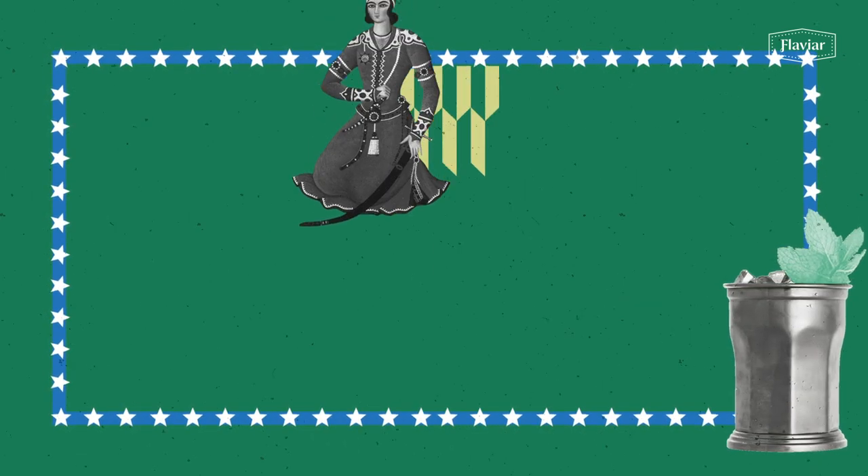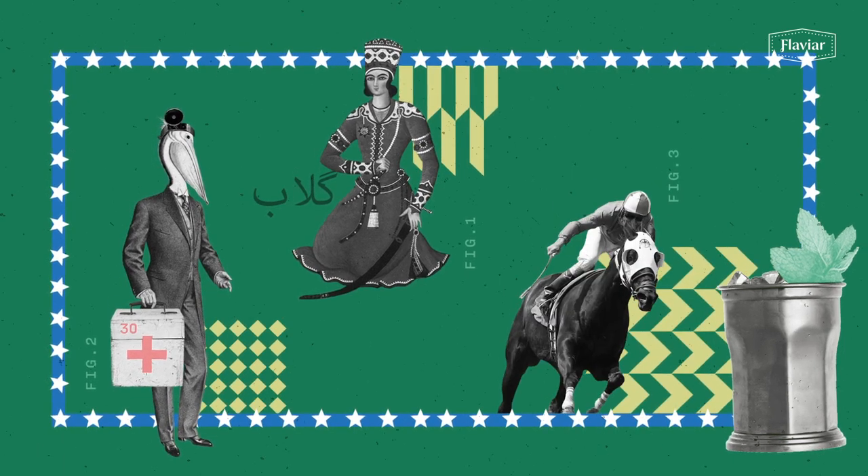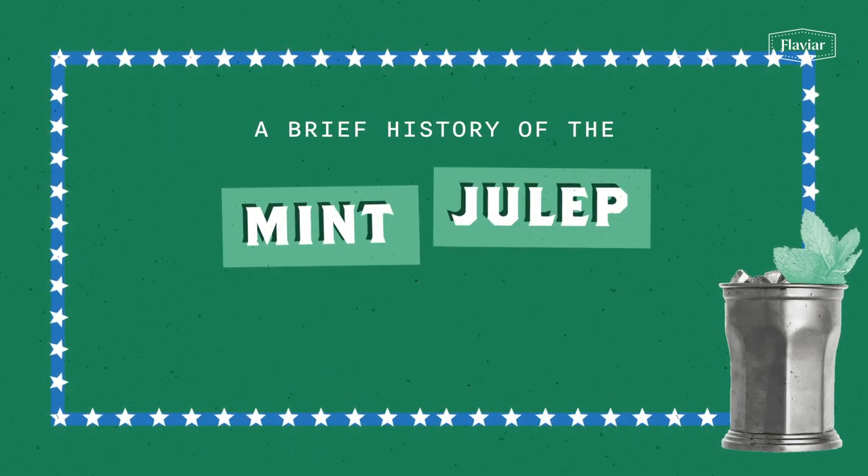Did you know a truly American drink has Persian origins, was used as both a medicine, and serves as the official drink of a horse race? Here's a brief history of the mint julep cocktail.